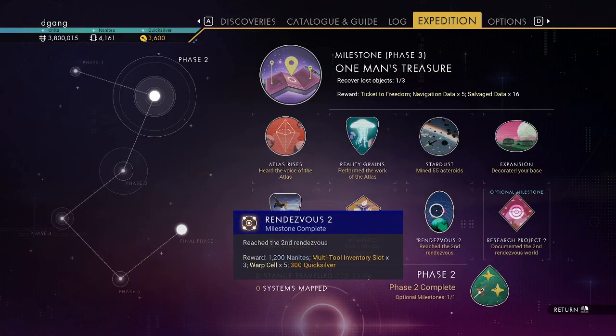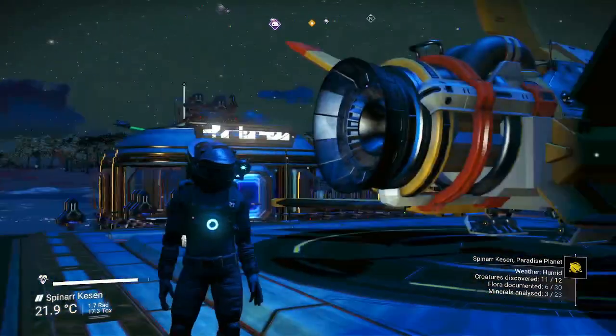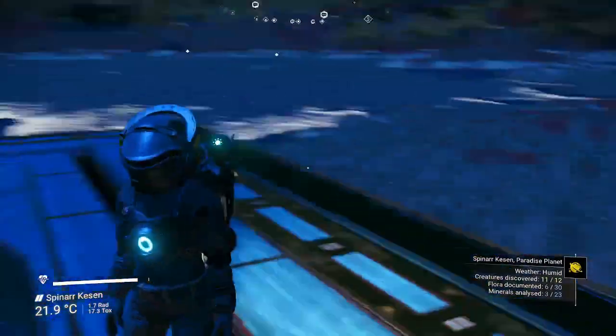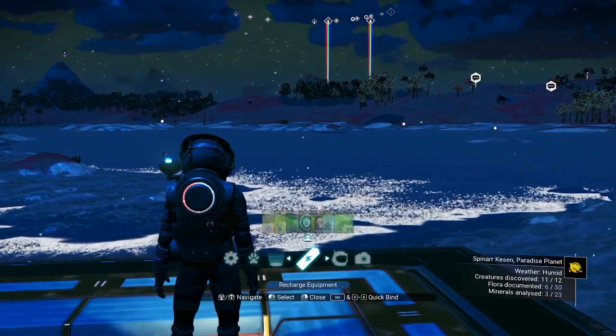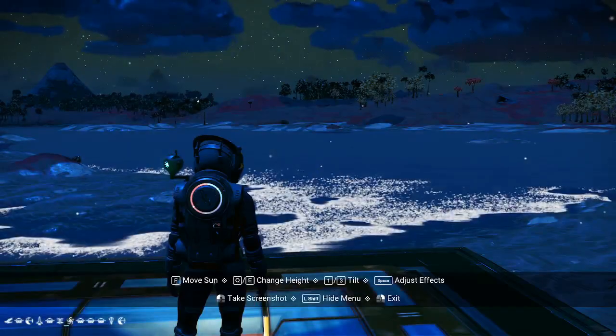We are here on the Rendezvous 2 planet. I'd like to show you the coordinates for this guy's face — it's just a nice face. You can have a look and see what he did. Here are the coordinates in the lower left.